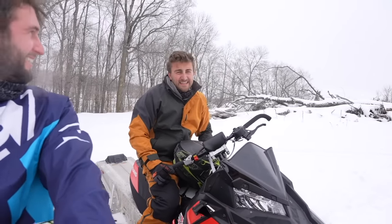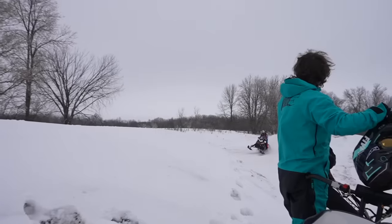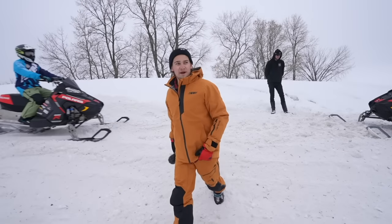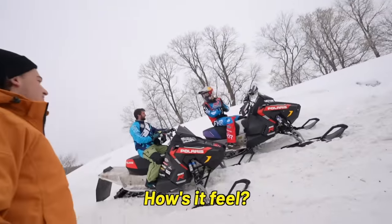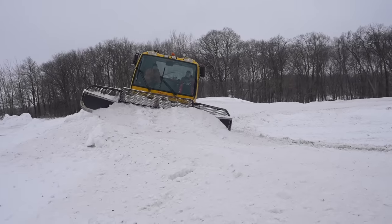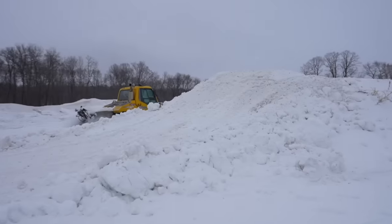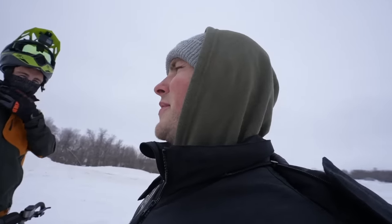All I know is I think I cased every jump as hard as it's possible to case it. I literally went on that one straight into the dirt. Our buddy Adam just got here — this dude's a professional snow cross racer, like he's a real deal. He basically just showed up and started hitting all the jumps. Jumps are looking a lot bigger now. I think Adam's just building jumps for himself at this point.